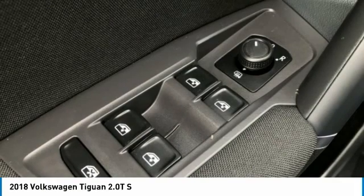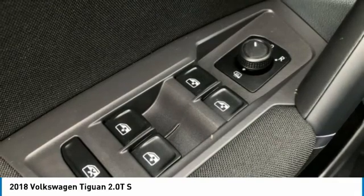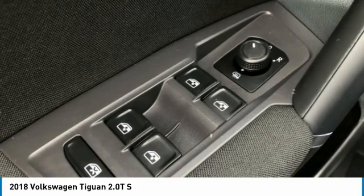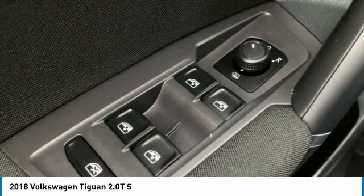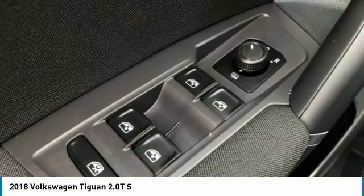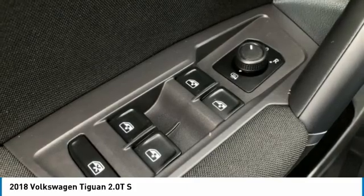Rear Anti-Roll Bar, Rear Seat Center Armrest, Rear Window Defroster, Rear Window Wiper, Remote Keyless Entry, Roof Rack Rails Only, Speed Control, Speed Sensing Steering, Split Folding Rear Seat, Spoiler, Steering Wheel Mounted Audio Controls.